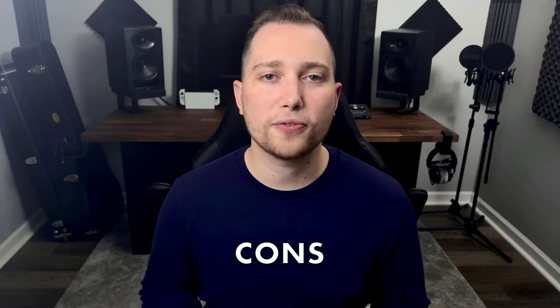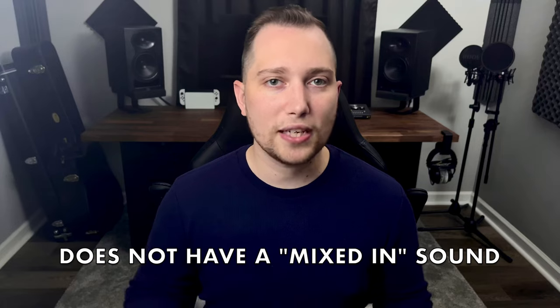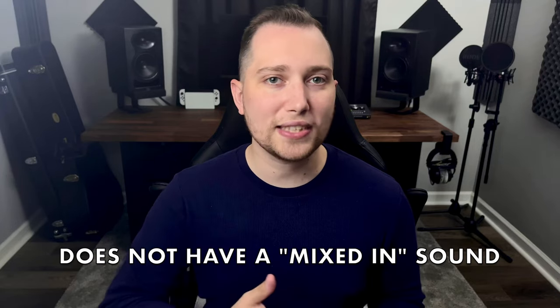Now the cons. This is subject to taste, but this microphone is a neutral sounding mic, so that means your voice or your instrument is not just going to pop out of the mix right off the bat. You will need to add a little bit of EQ and compression, which I always do to my mixes anyway. But if you like a microphone with a more built-in, already polished sound, this is maybe not the mic for you.